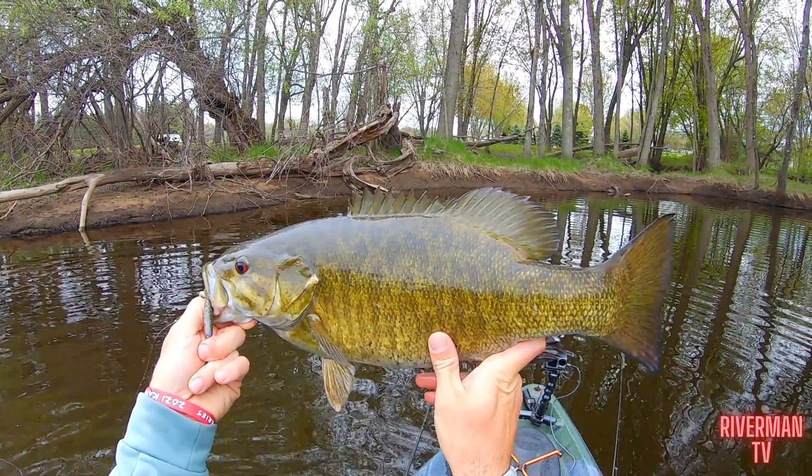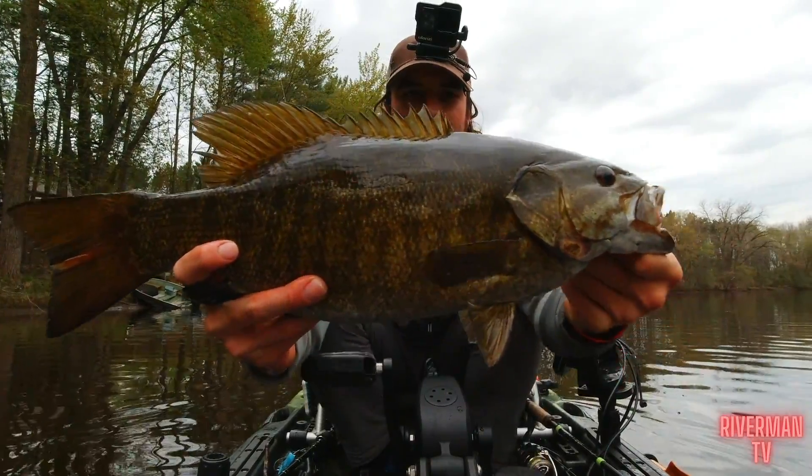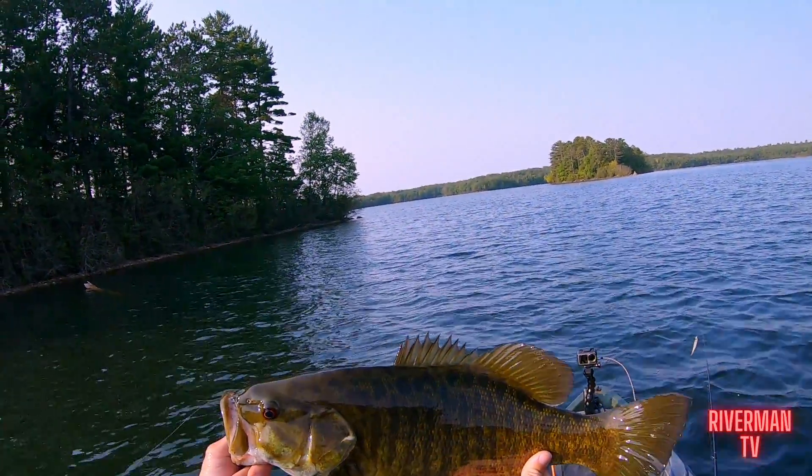That is a football! That's a freaking chunk, oh my god!